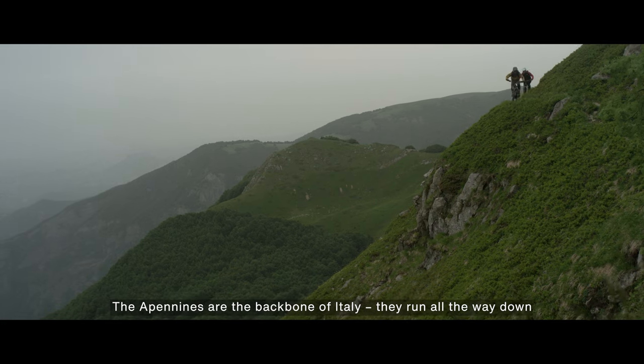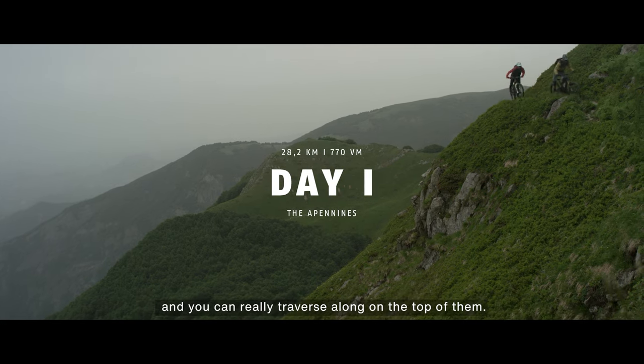The Apennines are the backbone of Italy — they run all the way down and you can really traverse along the top of them.